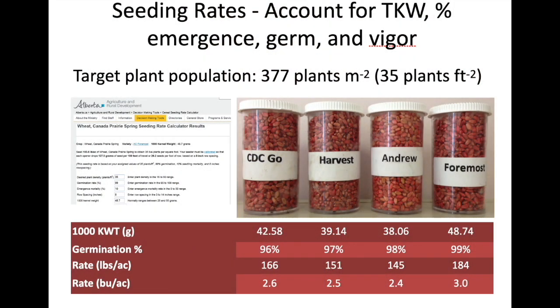When you punch in your desired plant density of 33 to 35 plants per square foot and your germination rate, emergence mortality is a value the seeding rate calculator asks for in a range of 0 to 50. Zero means every single seed you plant will make a plant in the field, and 50 means only half of the seeds you plant will make an established plant. This is a number that growers have to eventually establish for themselves over time, but at least in my part of the province, 10% emergence mortality is realistic.